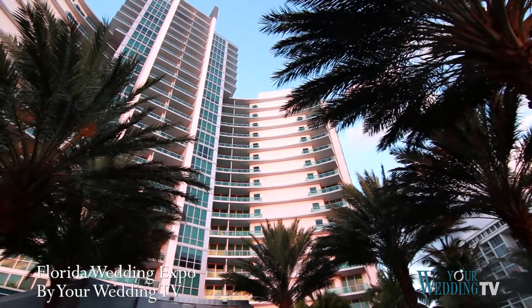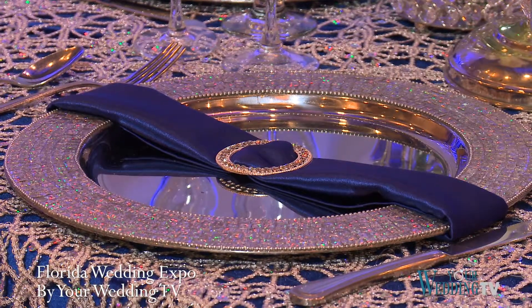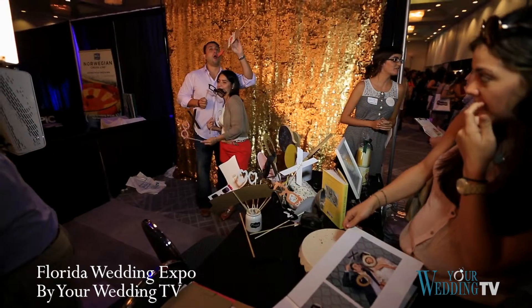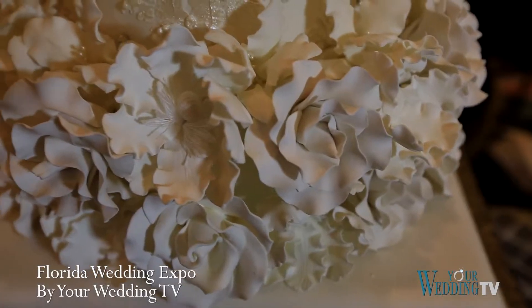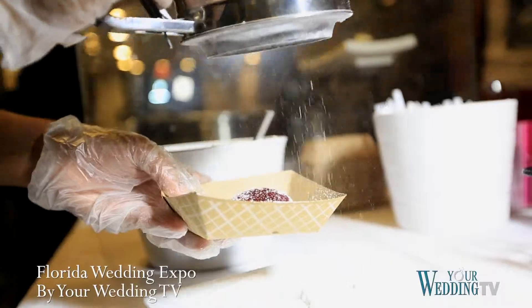The Florida Wedding Expo offers the opportunity to meet the best wedding professionals in person to decide who to book for the wedding day. Learn about premiere wedding venues, custom decor, fabulous photographers, fun photo booths, and sample celebrity favorite cakes. Here are some tips and trends from some of Miami's best wedding vendors.